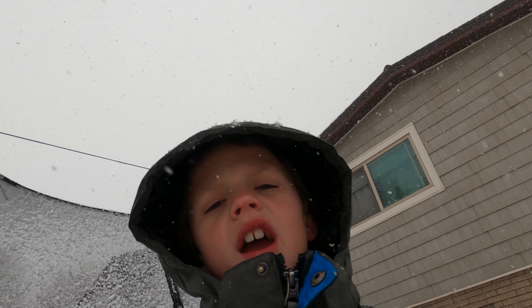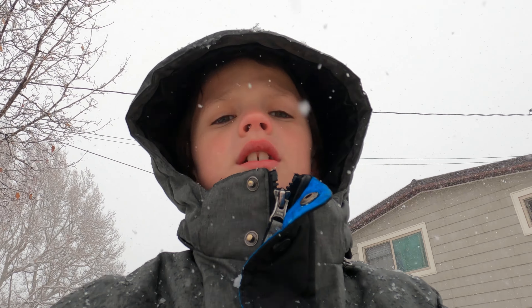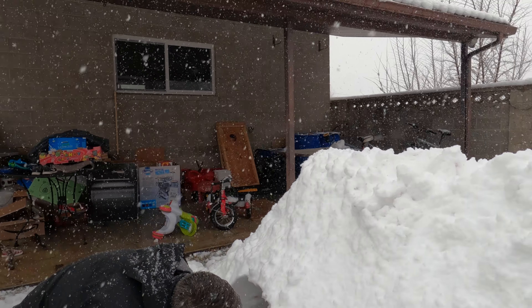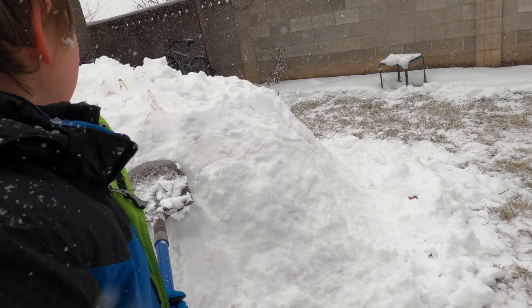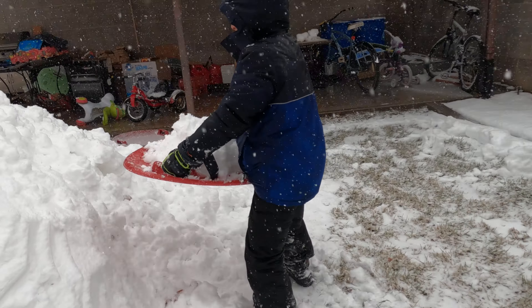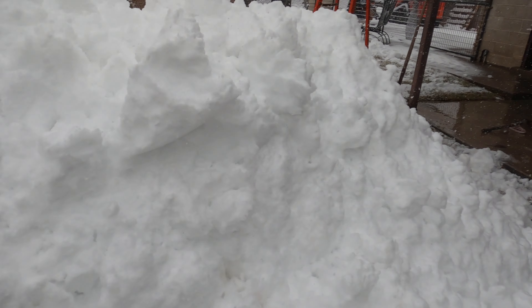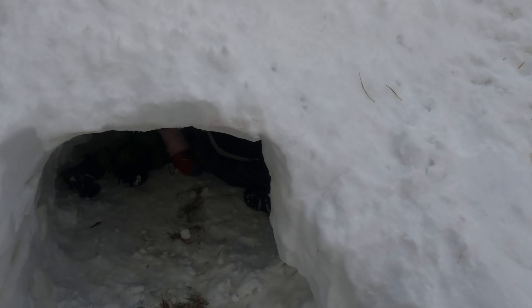It's snowing outside. This is what it looks like all around — it's like kind of lumpy and stuff. We've been at it all day and it's pretty much about done, I think.